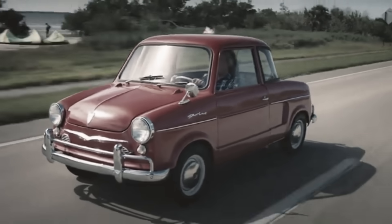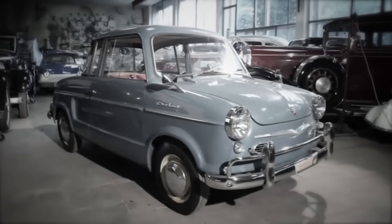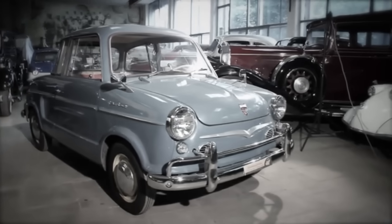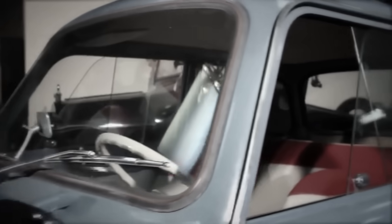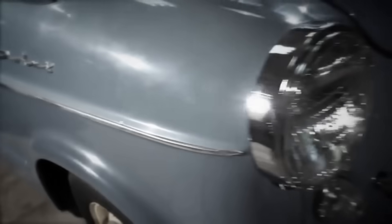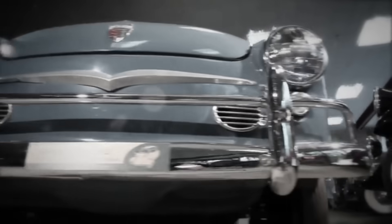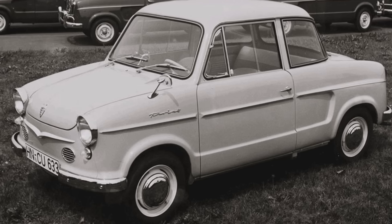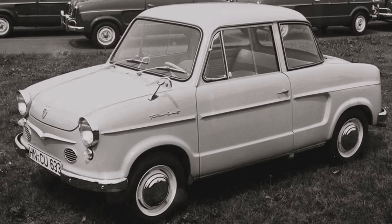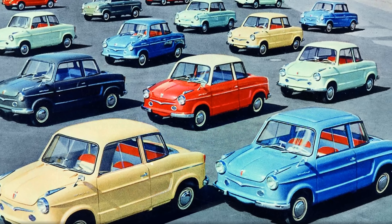Despite extremely limited resources, NSU's engineers managed to create a car that was simple, economical, compact, and most importantly, affordable. It was designed for everyone — the first-time motorist, the working-class family, and even the elderly pensioner trying to rebuild a life in a shattered country. And in Germany still lying in ruins, no one was bothered by 6-volt electrics or a top speed of 80 kilometers an hour.